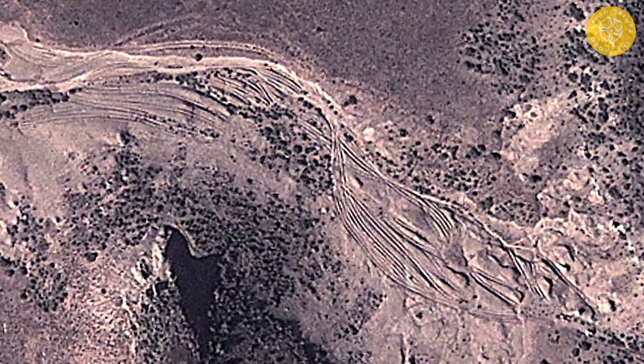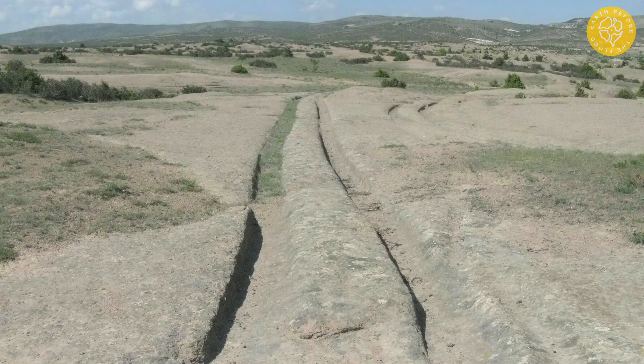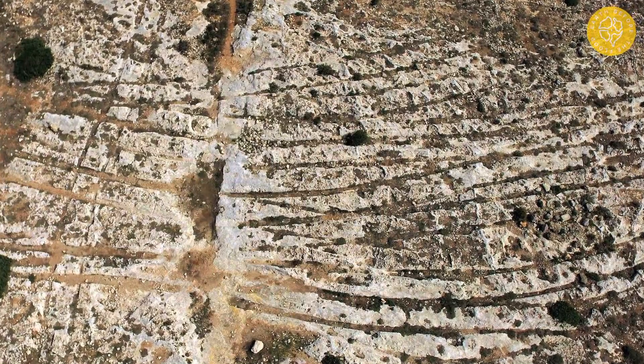What are the types of stone roads and ruts? I have identified three of them. The first type is extended fields from a single passage of wheeled vehicles. Such fields are most widespread in Central Anatolia and Cappadocia.